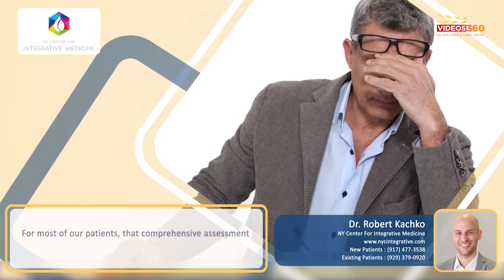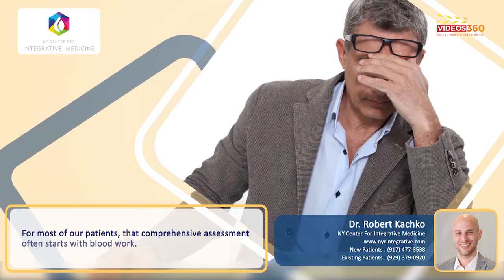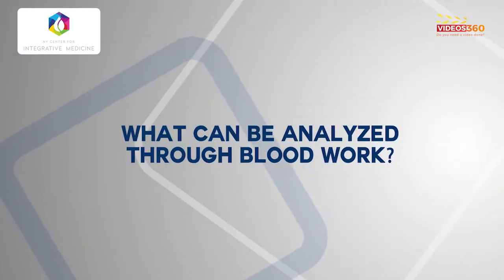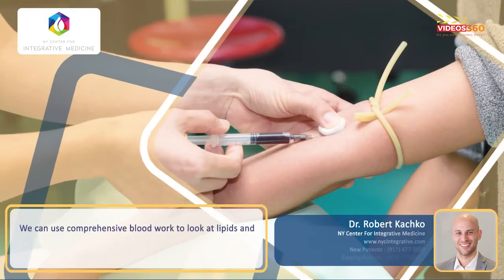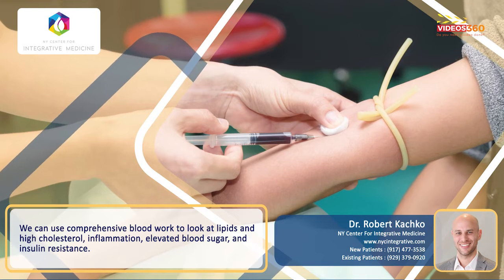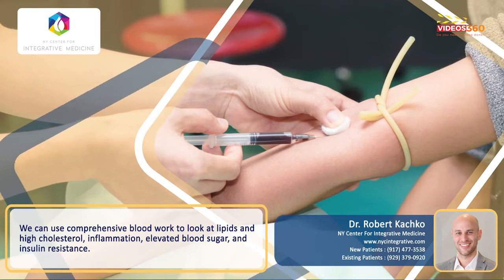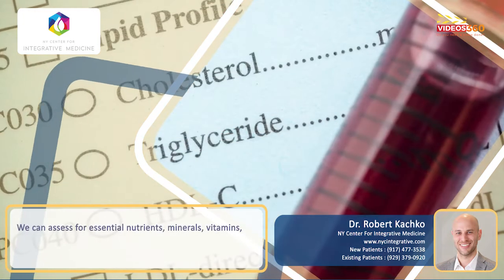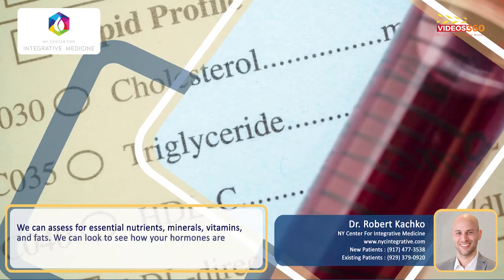For most of our patients, that comprehensive assessment often starts with blood work. We can use comprehensive blood work to look at things like lipids and high cholesterol, inflammation, elevated blood sugar and insulin resistance. We can assess for essential nutrients, minerals, vitamins and fats.